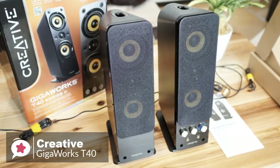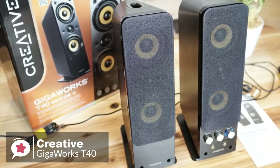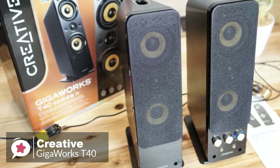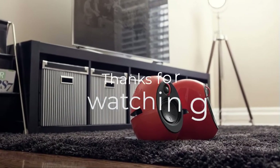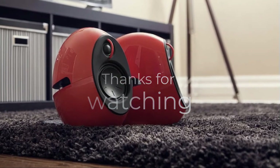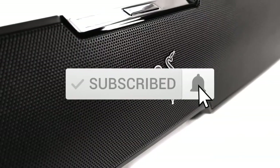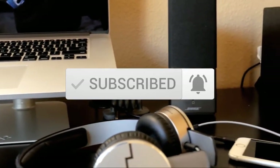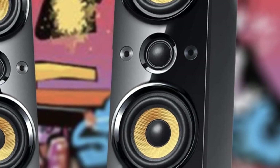Overall, with a new refreshing design and style, the Gigaworks T40 Series 2 is a perfect addition to any living room or desktop and one we would not hesitate to recommend. Thanks for watching the video. We hope you found it useful. Be sure to leave a like and subscribe to the channel to get more videos like this in the future. If you do have any questions related to these products, you can leave a comment below and we'll get back to you. Catch you soon.